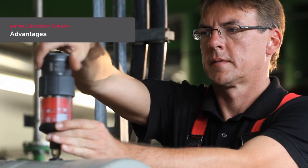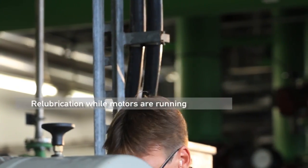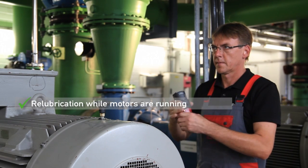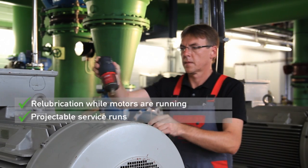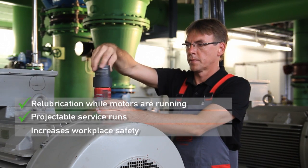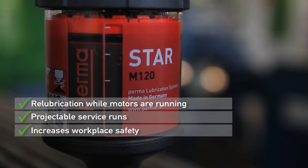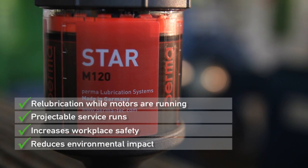Advantages of automatic lubrication with PERMA products: Relubrication on running motors minimizes bearing heating. Projectable service runs are more efficient and reduce maintenance costs. Automatic lubrication of hard to access lubrication points increases workplace safety, reduces lubricant consumption and the environmental impact.